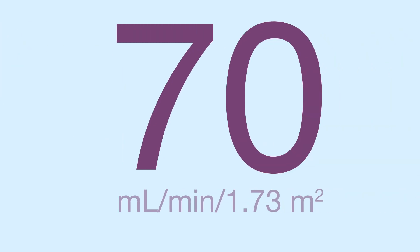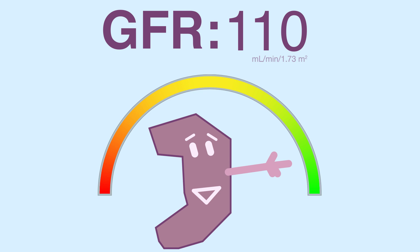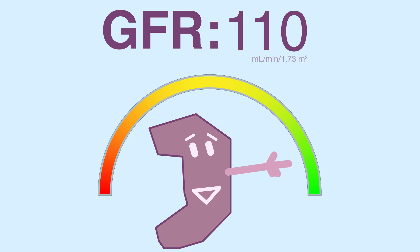GFR is a number that gives you a hint about your kidneys. You'll notice I'm avoiding telling you what it stands for, and that is because I hate pronouncing this word. The whole phrase has more R and L sounds than I think should be legal, so I'll just call it GFR for the moment.